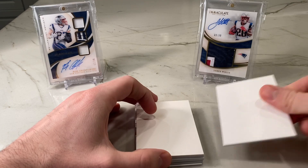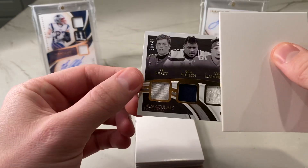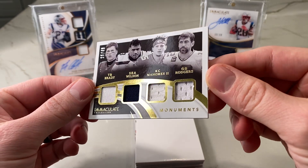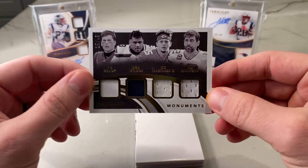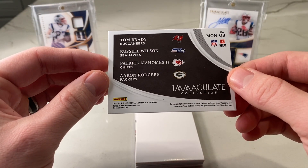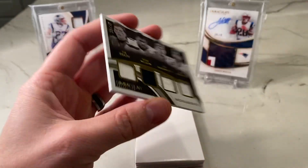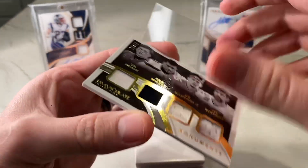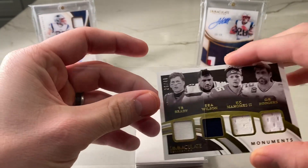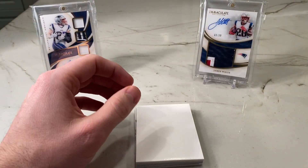Next card — hopefully not another memorabilia card. It is, but a cool one. Wow, very cool actually. Monuments: Tom Brady, Russell Wilson, Pat Mahomes, and Aaron Rodgers, out of 49. Wow. Player-worn used — Wilson, Mahomes, and Rodgers game-worn, and Brady. That's actually pretty impressive. For a patch card, that's about as good as it's going to get — game-worn Tom Brady jersey and player-worn Russell Wilson, Patrick Mahomes, and Aaron Rodgers. That's probably bigger than some of the autographs in here, honestly.